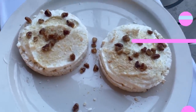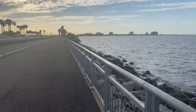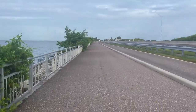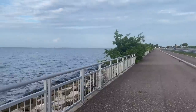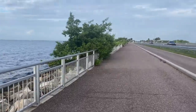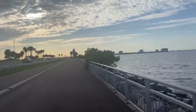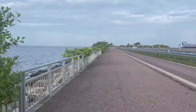I'm out at the Courtney Campbell Causeway — there's a beautiful big bridge here that Elaine and I love to ride our bikes along. It's just so nice at this time of morning.